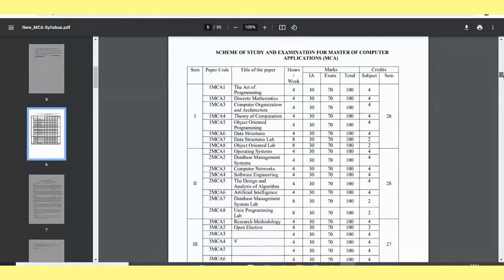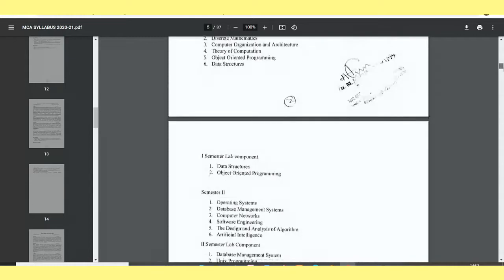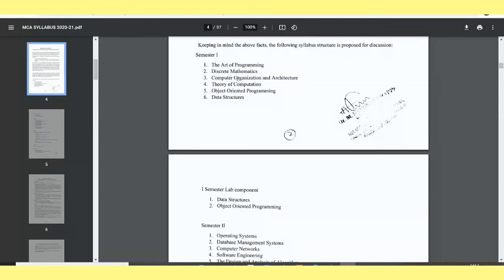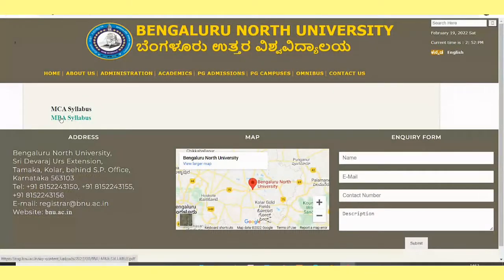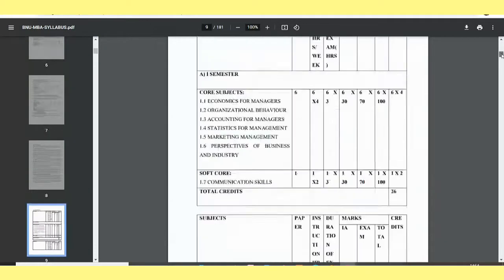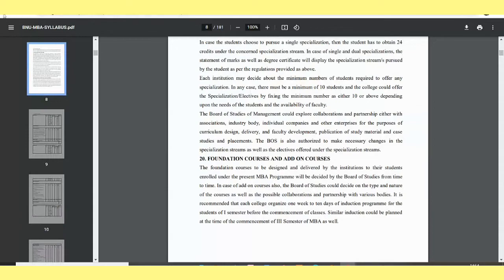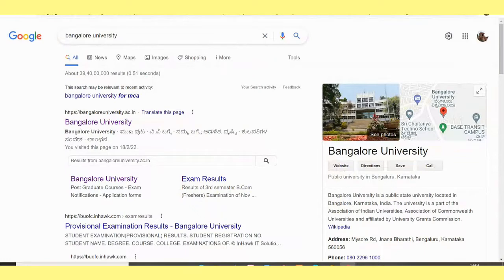Here is Bangalore North University — and interestingly, the City University syllabus is the same. Subjects like Art of Programming, DMO, TOC, and Architecture are the same across both universities. If you want MBA syllabus also, you can download it similarly. You can also go to the SP office for Bangalore North University.